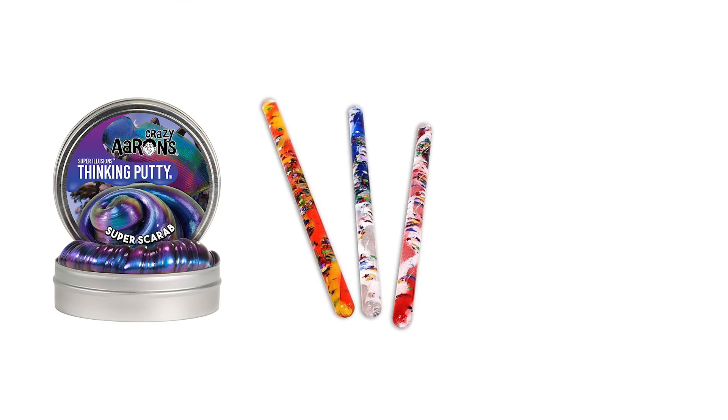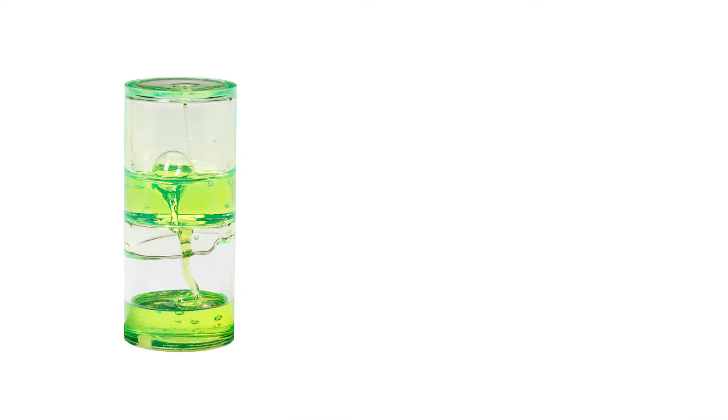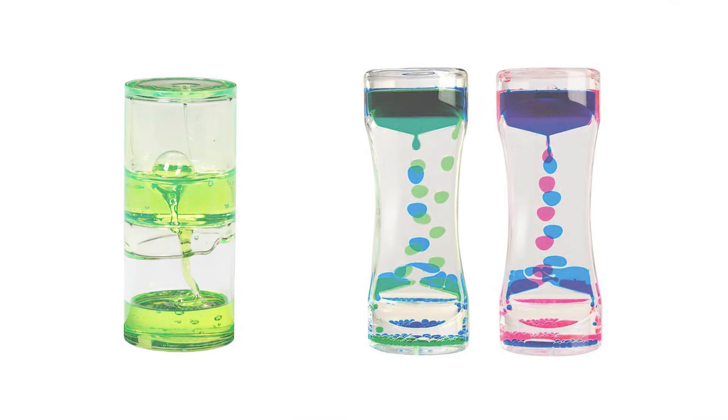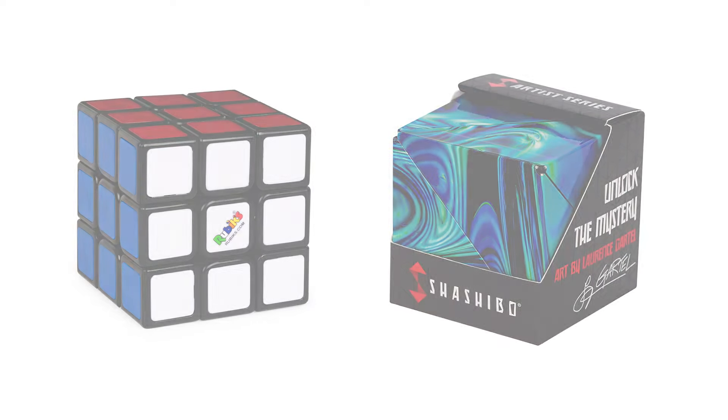We have always carried thinking putty, we have always carried glitter wands, we will always carry pop tubes, the ooze tubes, the drippy things. We always like to have something that challenges the brain — whether it's things like puzzles like Rubik's cubes or the shishibo cubes right now. We also like to have something that you really have to think about and solve. This is one of my favorite fidgets of this year — it's a Toysmith fainting goat.